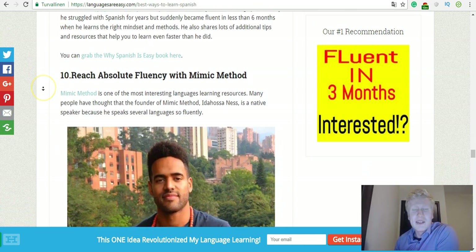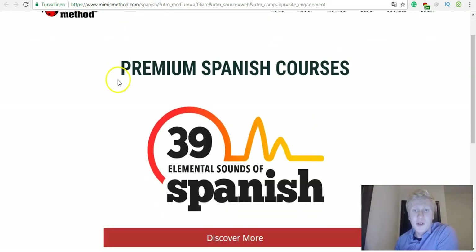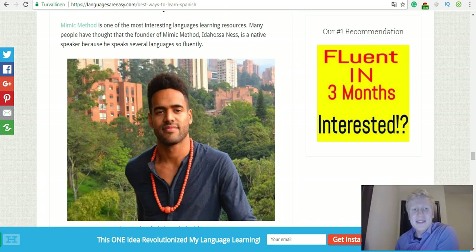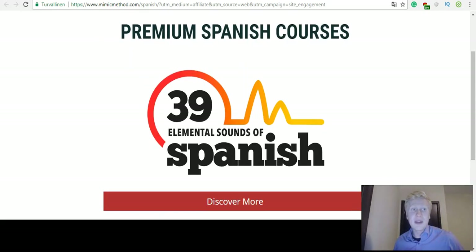Read Absolute Fluency with the Mimic Method. This guy is Idahosa Ness and he's created a course called Mimic Method for Spanish, Chinese, French, and many languages. It's extremely interesting and unique. When Idahosa Ness went to a Spanish-speaking country, people would ask, 'Are you a native Spanish speaker?' Then when he went to Germany, people often mistook him as a native German speaker — because he speaks those languages so well. In his Mimic Method he also explains how you can learn the right sounds and voices so you will sound like a native speaker.